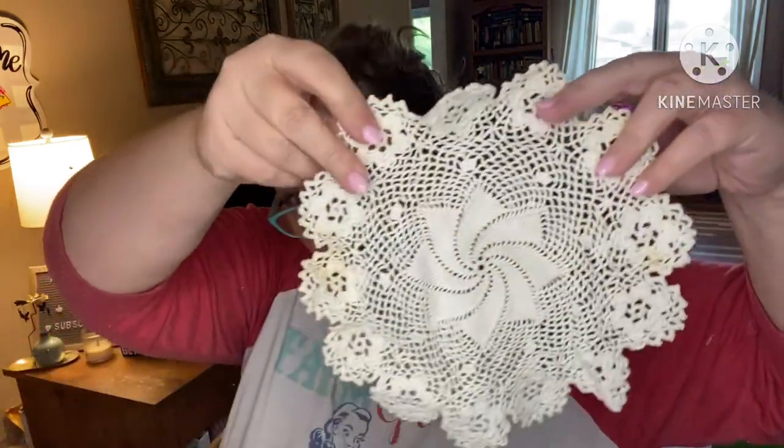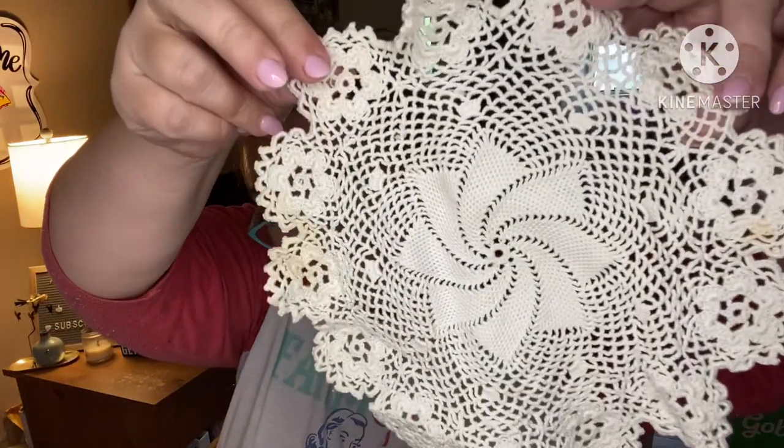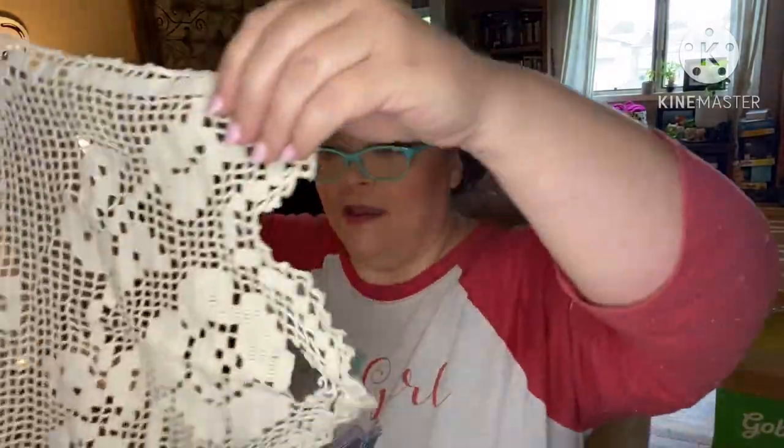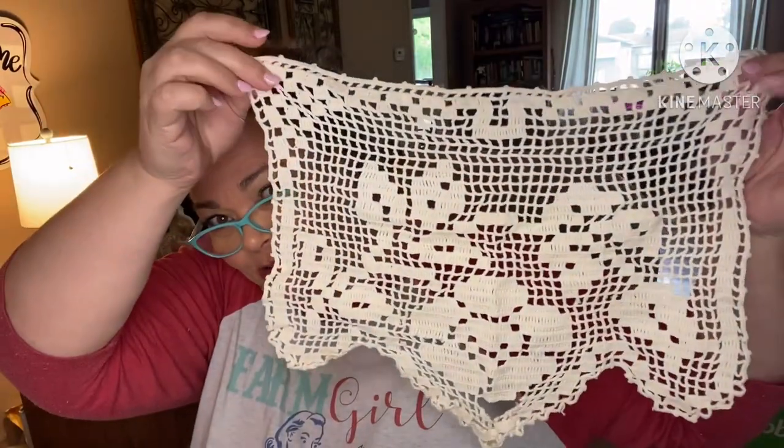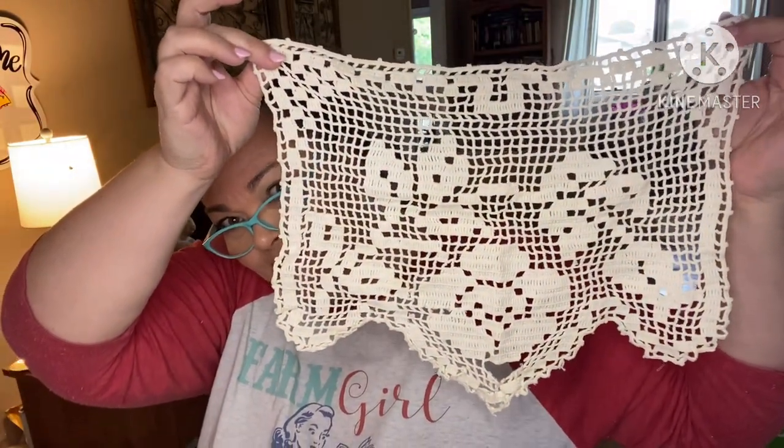She died in '73, and she was born in the late 1800s — I think 1896. So she was probably making things from around 1930 to her death. I guess everybody made doilies back in the day; you never see doilies anymore. This one's got a hole in it at the bottom.